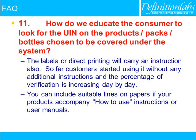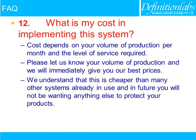How do we educate consumers to look for the unique identification number on products, packets, or bottles covered under the system? The labels or direct printing will carry an instruction as well. Customers have started using it without any additional instructions, and the percentage of verification is increasing day by day. You can also include suitable lines in user manuals or how-to-use instructions accompanying your product.